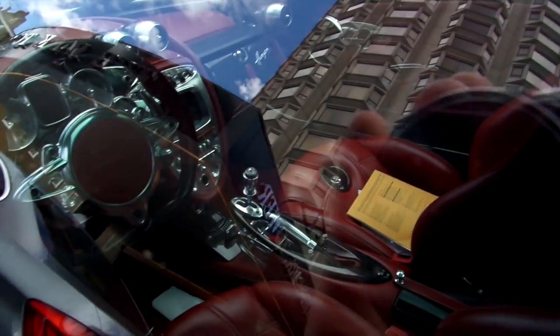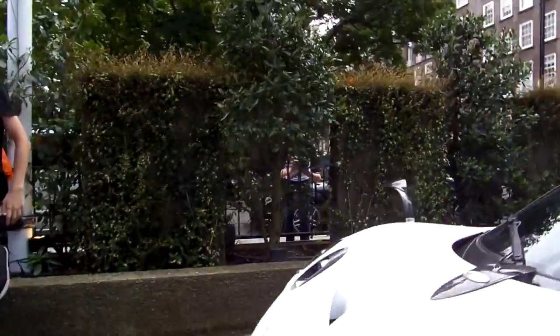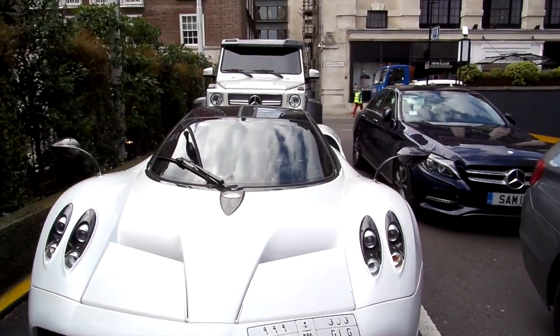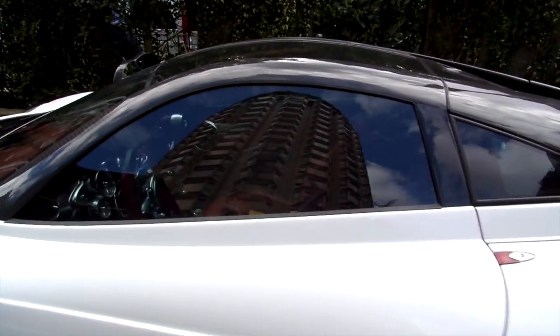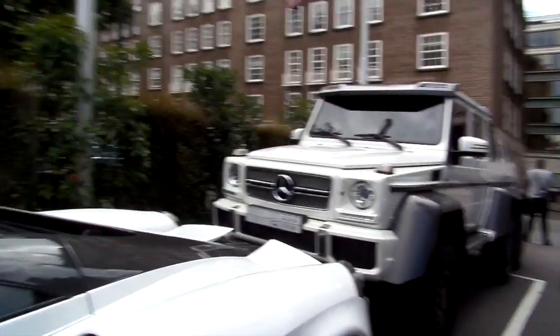If I can get inside — all of it's Alcantara, and there's literally carbon fibre everywhere on this car. If I get a front picture, this thing is mind-blowing. Pagani Huayra and Mercedes 6x6.